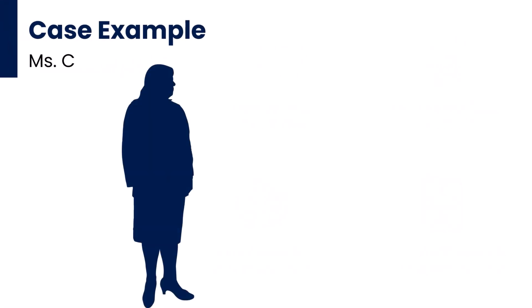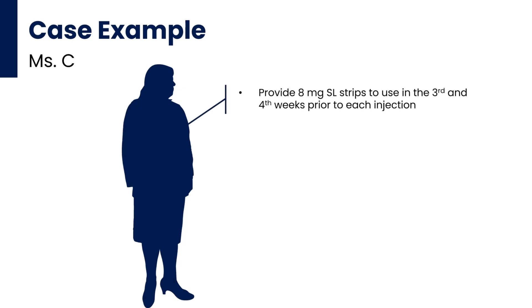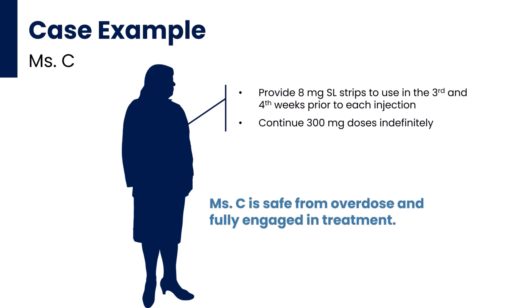Revisiting our case, after validating Ms. C's reported cravings and ongoing opioid use, you agree to provide 8 mg sublingual strips to use as needed in the 3rd and 4th weeks prior to each injection. You also opt to continue 300 mg doses indefinitely. In our case, she continued to snort 2 to 4 bags of fentanyl daily, but she reports that she rarely feels any effect from using and isn't sure why she continues to use. Either way, she is safe from overdose and fully engaged in treatment, which are really the top two priorities.